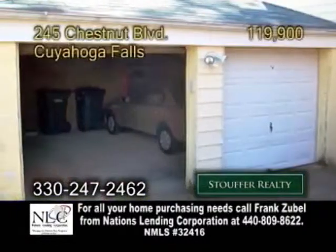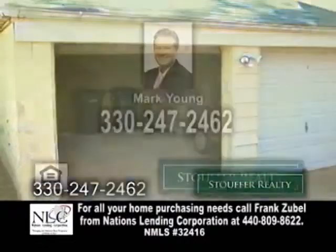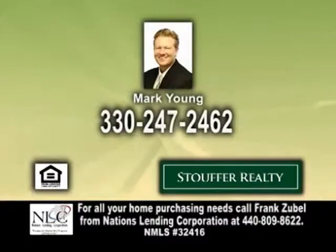Updates also include a new roof on the garage. All the utilities are separate. For more details or a private showing, give Mark Young a call.